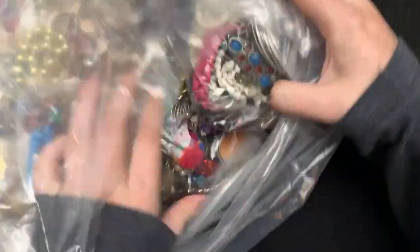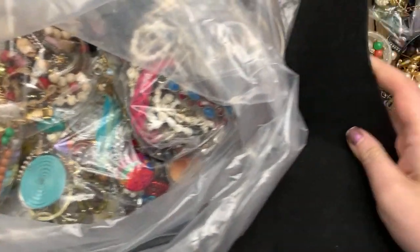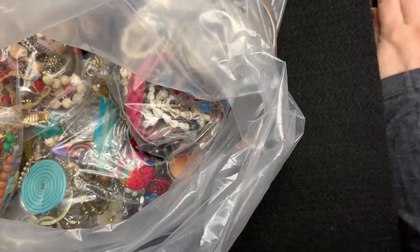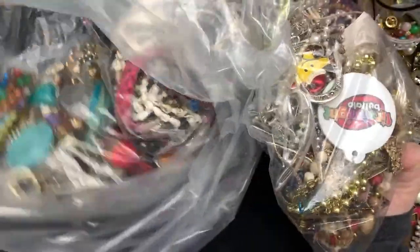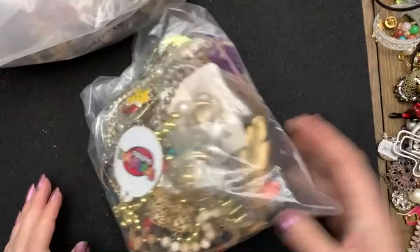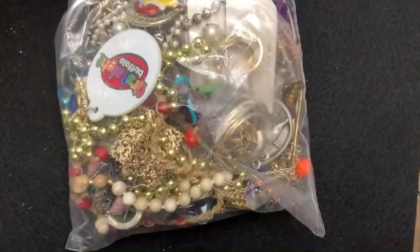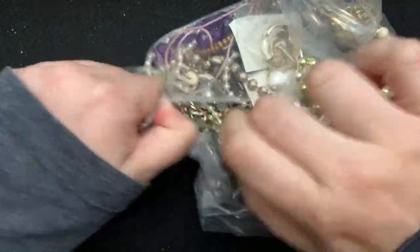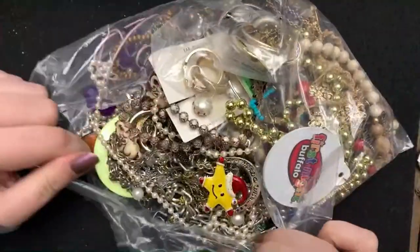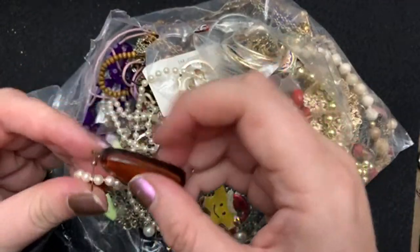I'm going to wipe off my lens, make sure you guys can see. I have another bag here. I'm going through some things and thought it would be fun to go through a bag with you. Hopefully you enjoy it. Let's get going. Hopefully there's something in here — these are always so hit or miss. It's kind of like the lottery.